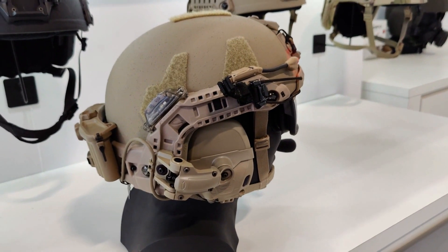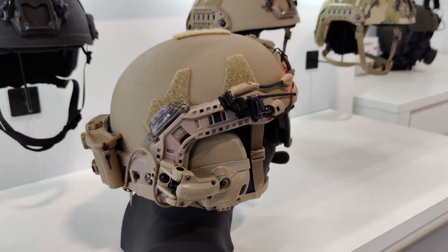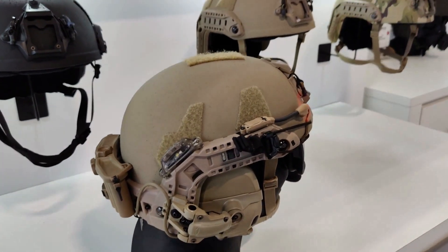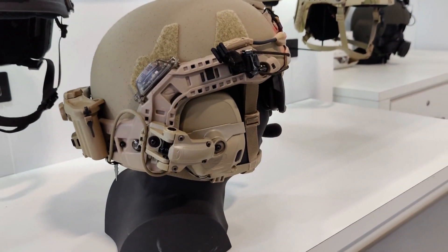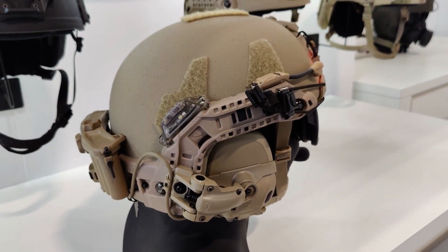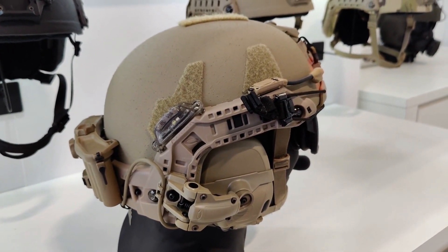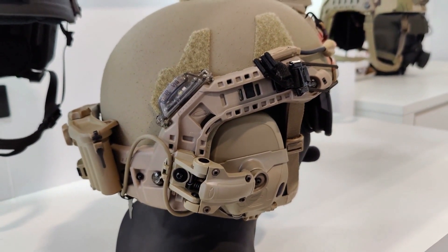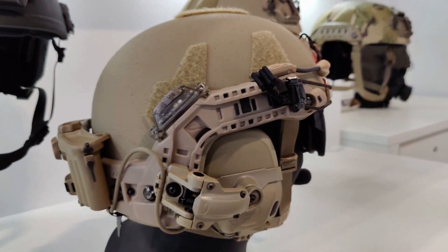We're here at Euro Satori 2022. We're in the Gentex OpsCore booth and what you see here is the new OpsCore Rail Link system. It's been shown here at the show in its advanced concept stage, and what Rail Link is, is it's really the first of its kind of fully integrated power and data solution for the headborne system.